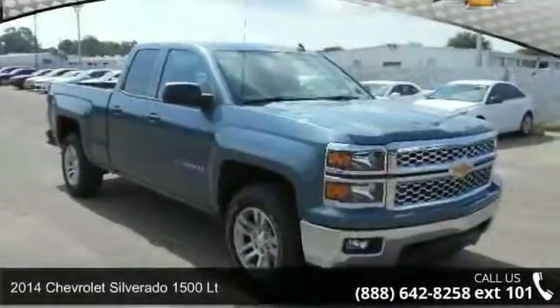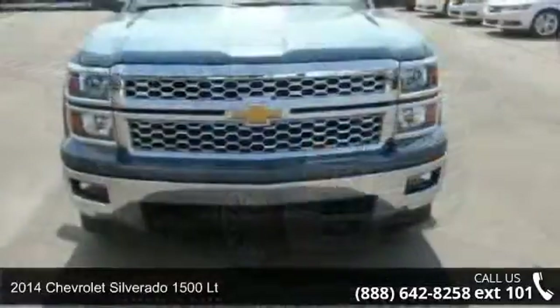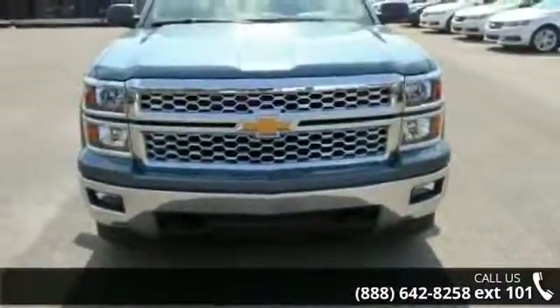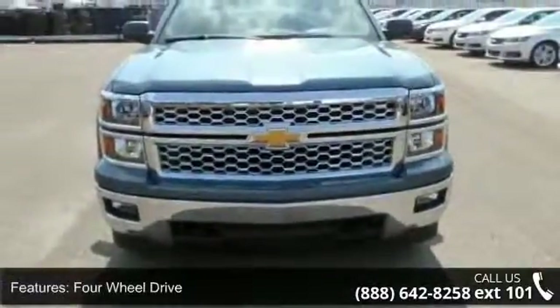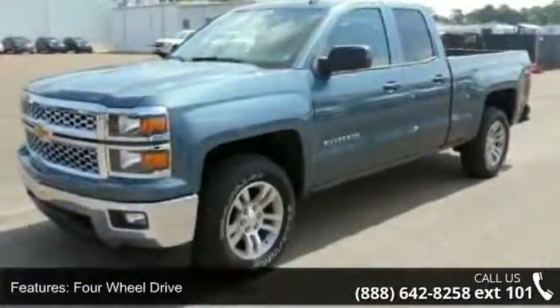Presenting the 2014 Chevrolet Silverado 1500 LT. If you are looking for a first-rate auto, this one could be yours today. This vehicle comes with a reliable 8-cylinder engine connected to a smooth shifting automatic transmission.